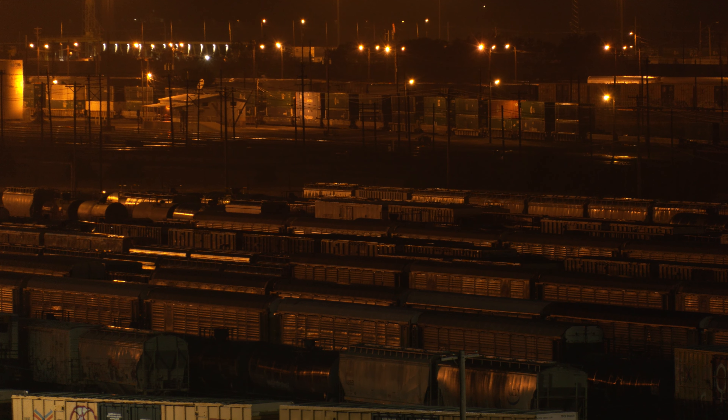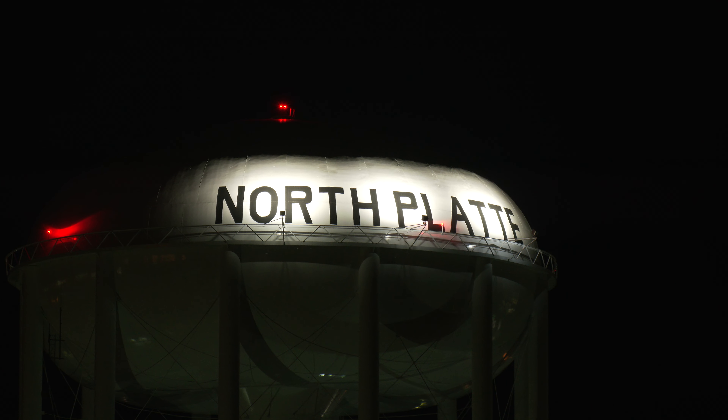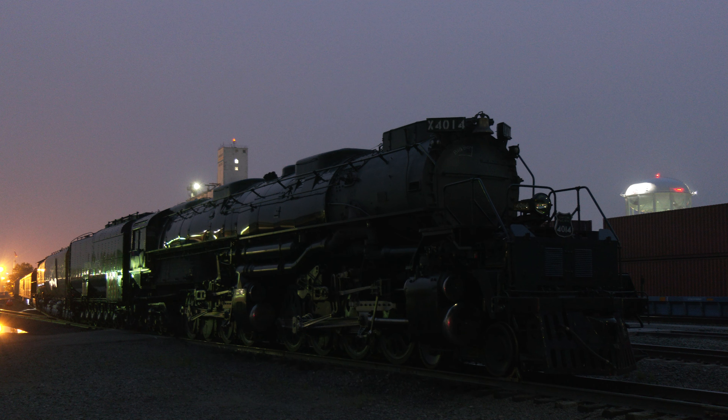There is nothing like seeing Bailey Yard at night, and if you're ever in North Platte during their annual Rail Day celebration, it is definitely worth a visit to the Golden Spike Tower. The 2021 celebration coincided with the arrival of Big Boy number 4014, which laid over for a couple of days on its summer tour of ten states. The big World War II-era steam locomotive rests near the site of the North Platte Station and Canteen, which provided refreshments and hospitality to soldiers on their way to war.